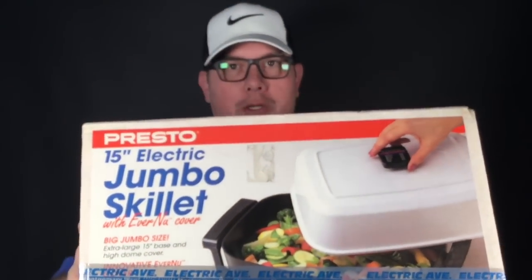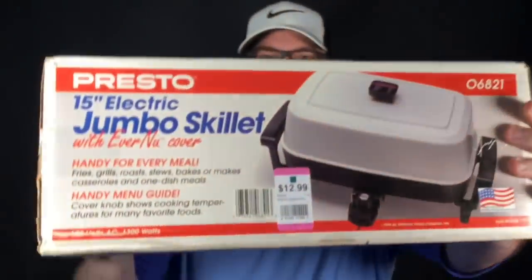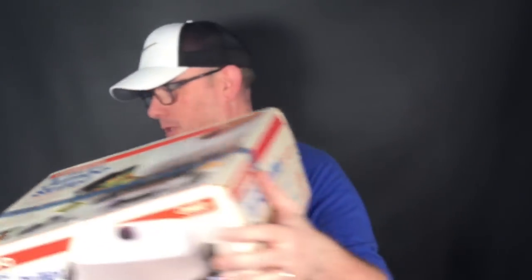First up, we got this Presto 15-inch electric jumbo skillet. This is open box but brand new — I opened it, was already open, but I made sure all the hardware was there. Little tip: the screws and legs are already in the skillet, but there will be plastic legs and a knob for the lid cover, plus the cord. All that stuff was there. This is from the mid-90s. We got it for $12.99 with 25% off — a little under 10 bucks. This will sell for about $50 to $60; we've had really good luck with electric skillets.